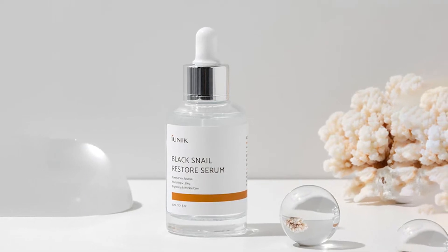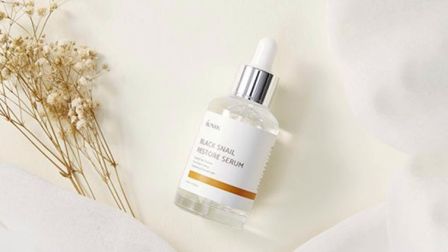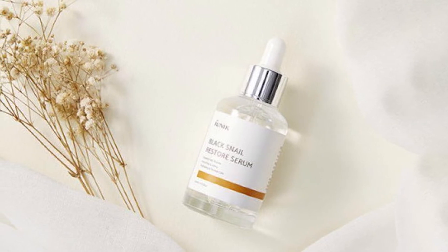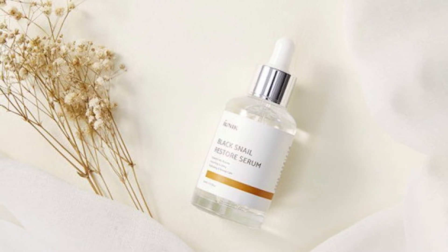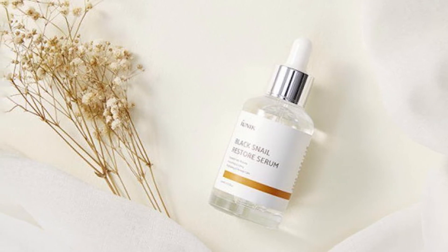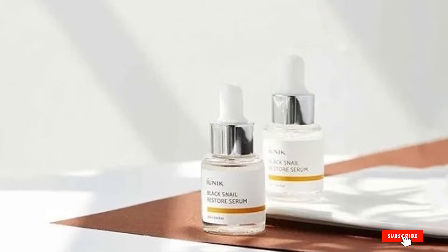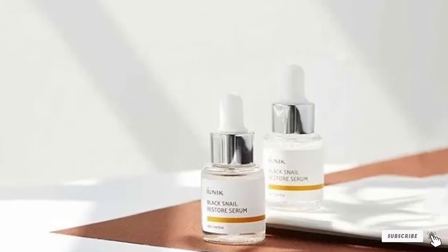These botanicals include antioxidant-rich superfoods like black beans, black rice, sesame, eggplant, and kelp. The antioxidants neutralize free radicals and prevent premature signs of aging like wrinkles and dark spots. To get the most from the serum, cleanse and tone, then use the dropper to measure out enough for your face and neck. It only takes a minute to absorb, then you can apply moisturizer and sunscreen.